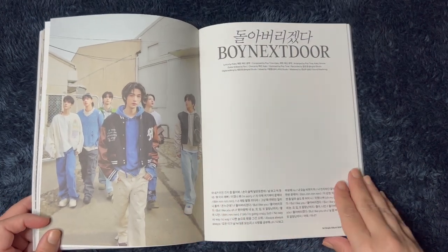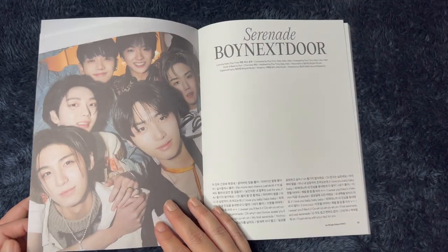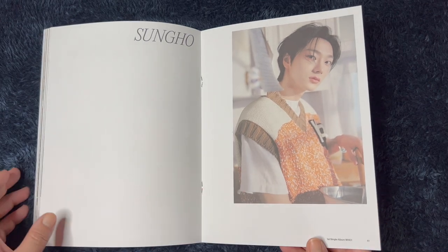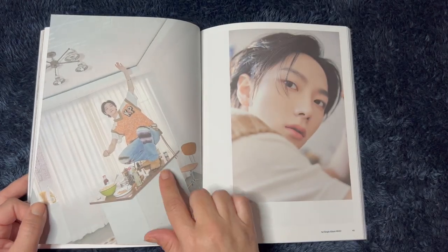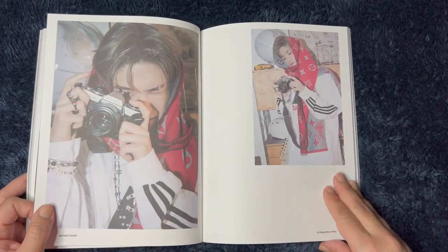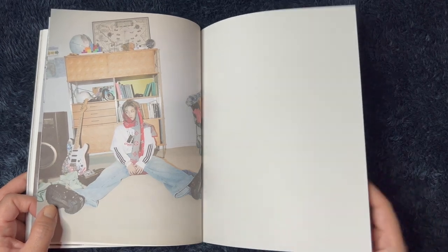I've only seen them in like a couple of interview-type things. And if I had to say, like super first impressions, obviously like a bias — I think maybe Sungho. I feel like maybe him, but you know, that's okay. Why is he on the counter? That's really cute. Anyway, I feel like it might be him just super first impressions, but maybe — who else was I kind of drawn towards? Like maybe Jaehyun, or Lee Han? I don't know, maybe one of them.